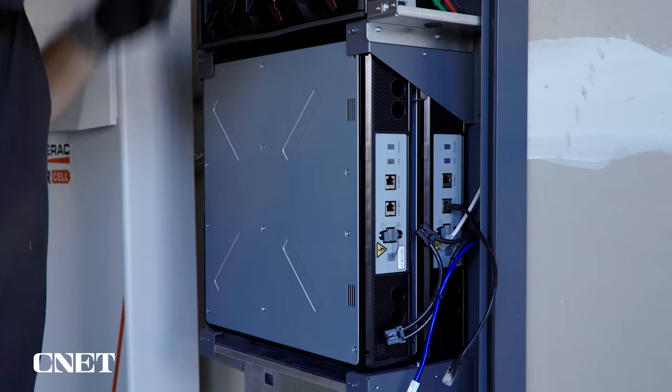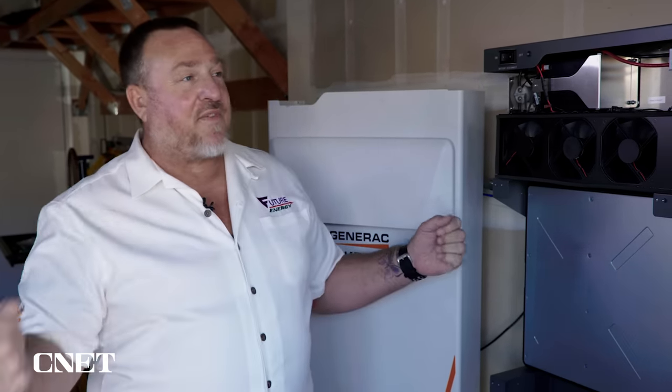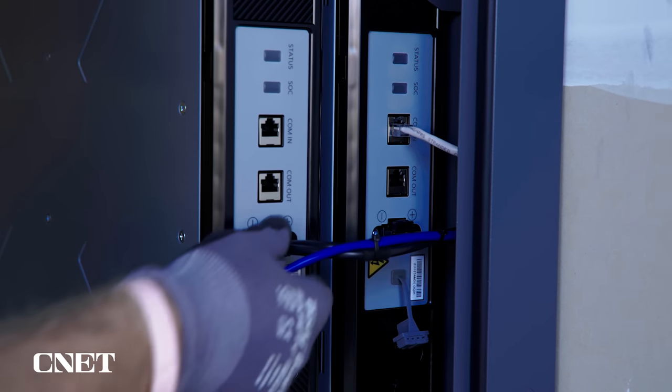When you ask about an average household, there is no average household — you've got single people living in a home versus a family with five kids. Obviously, the more people in the home and the larger the home, the more capacity you're going to need. A four-module system, which would be 12 kilowatt hours, is probably about the average of what we see.